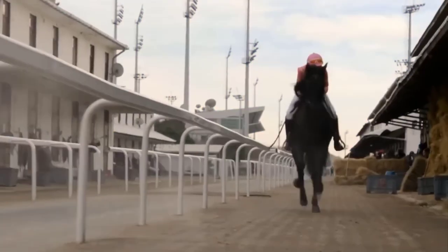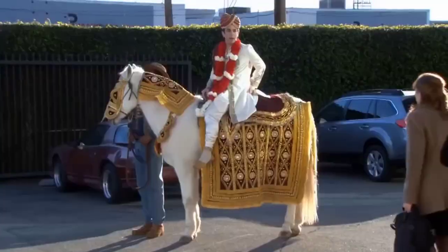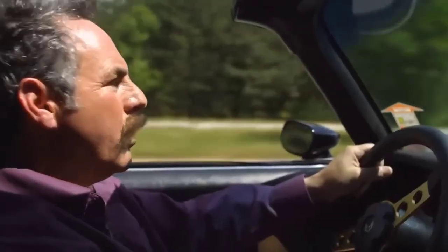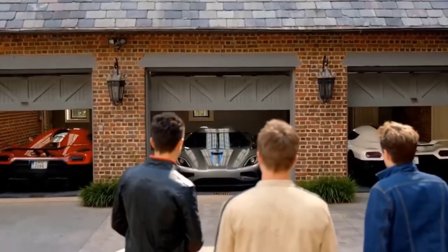Ever since humanity decided that drag racing with horses was kinda lame, we took to inventing something fast, robust, and not powered by carrots. Introducing the humble automobile.